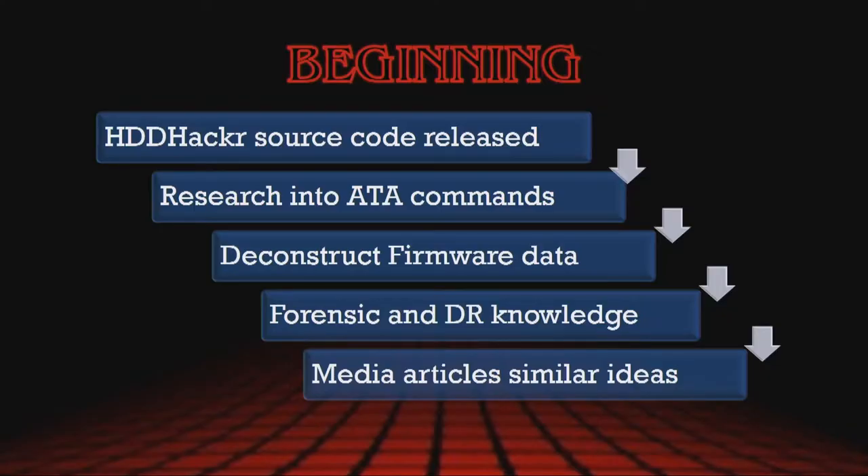The title of my presentation is actually a Star Wars quote, so thank you for that. If you haven't checked out his blog, it's pretty good. So, a bit of background to this presentation. In 2013, the source code for a Linux-based tool called Hard Drive Hacker was actually released onto the internet. This tool is designed to take a Western Digital hard drive and alter the firmware so that it reports as a Fujitsu drive and actually alter the size as well.